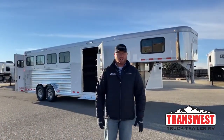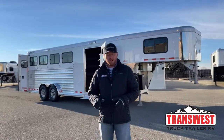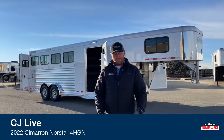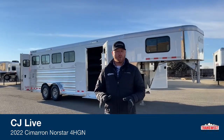Hi, I'm CJ Altenberg with TransWest Truck Trailer RV in Frederick, Colorado. We appreciate you tuning in this morning. We've got a special trailer for you today — it's a 2022 Cimarron North Star four horse gooseneck, and what makes this trailer so special is it's got a lot of extras on it that we're going to walk you through.